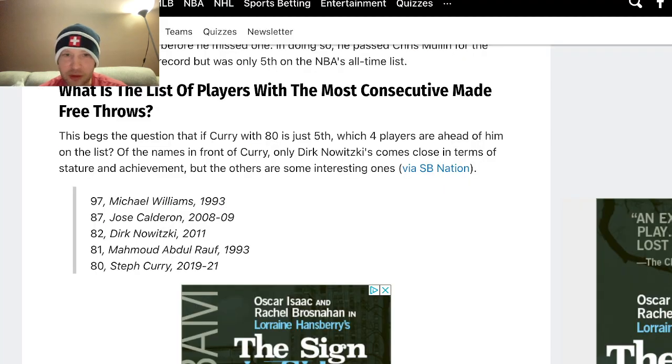If you want to know the player with the most consecutive made free throws, it was actually Michael Williams in 1993 — he made 97 in a row. I feel like that's a record that's not talked about a lot, maybe because Michael Williams isn't a big-time star. If Steph Curry or Dirk Nowitzki, who are 3rd and 5th on that all-time list, were the leader, it would be talked about more.